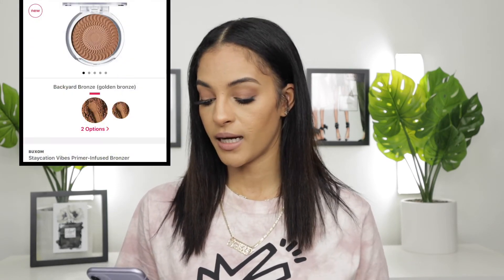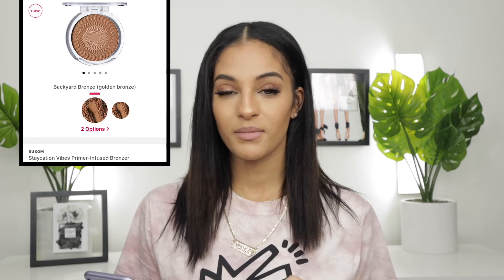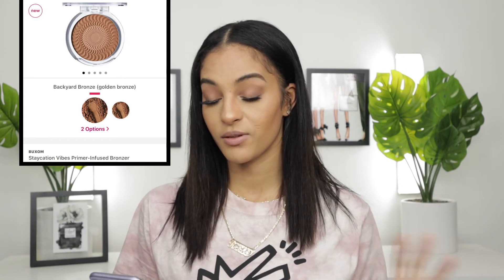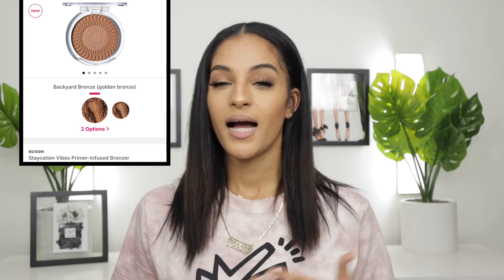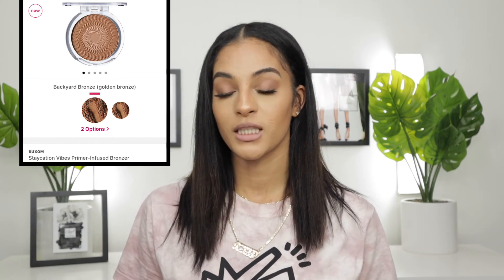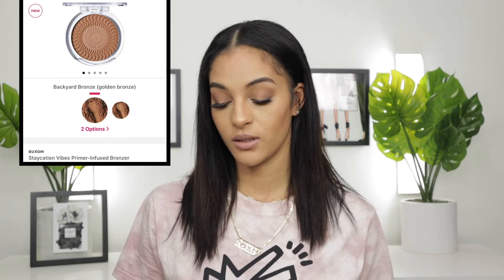The next product is from Buxom — it's their Staycation Vibes Primer Infused Bronzer, which retails for $28. This is something I am interested in just because of the primer-infused part. I definitely want to give this bronzer a try. I know I already have a bronzer on my wish list but I'm going to add this one as well. The shade I'm looking at is Golden Bronze, which I think would be the better shade for me as the other one looks a bit too dark. So it's definitely going on my wish list.